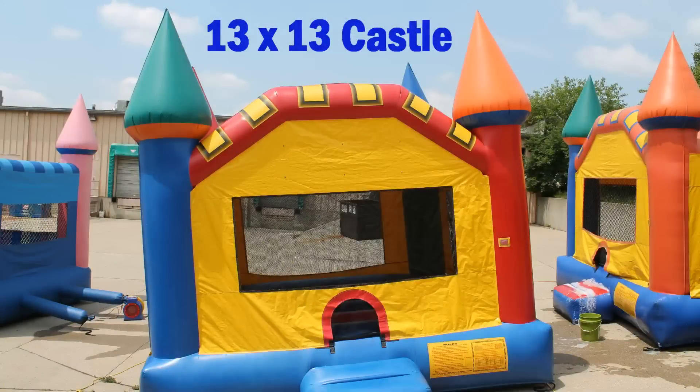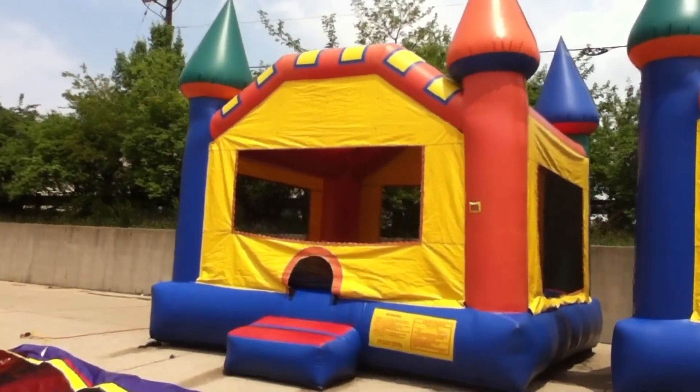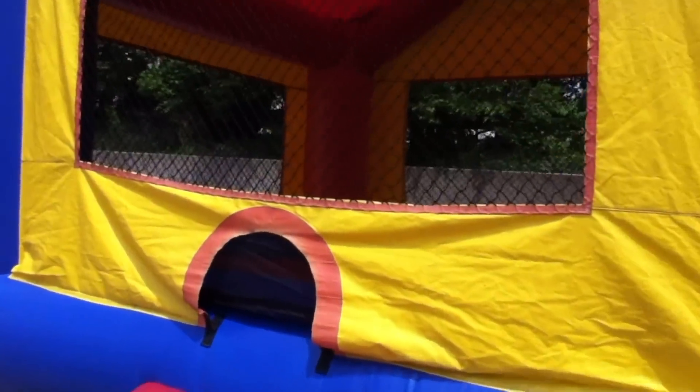The 13x13 Castle Moonwalk. This is our smallest and most cost-effective bounce house. Its small size is perfect for younger kids. The primary colors make it a hit at all events with both boys and girls.